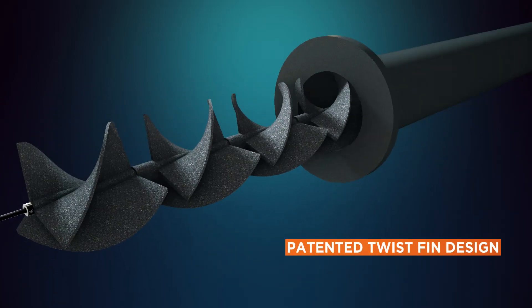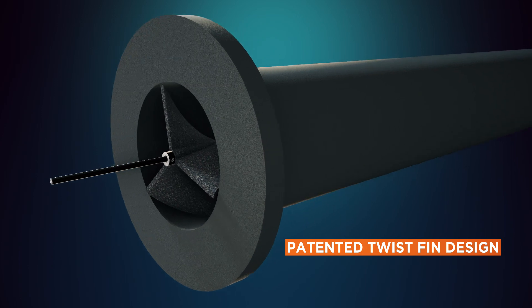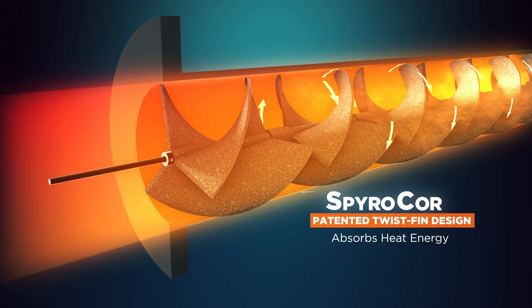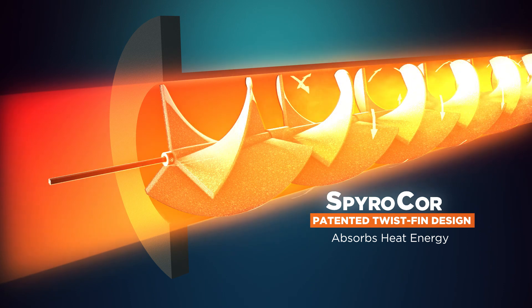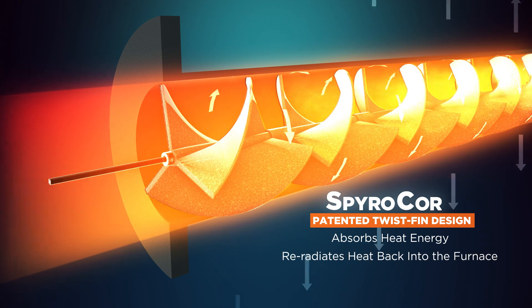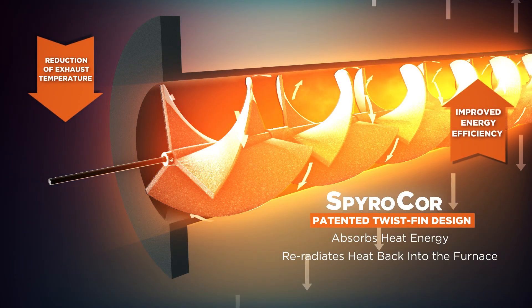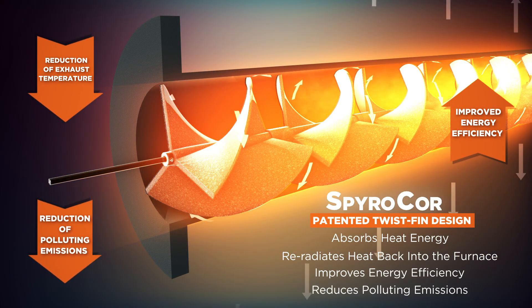The patented twist-fin design is inserted into the exhaust leg of a radiant tube. Once installed, SpiroCore inserts absorb the heat energy from hot exhaust gas that would usually escape and re-radiate the heat back into the furnace. The resulting reduction in exhaust heat temperature improves energy efficiency and reduces polluting emissions.